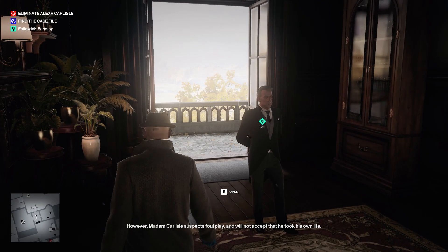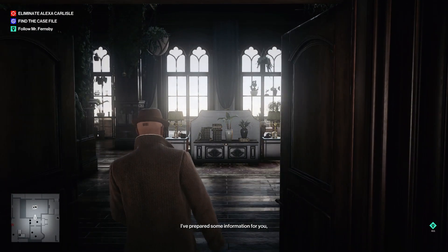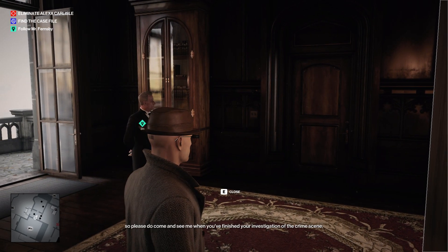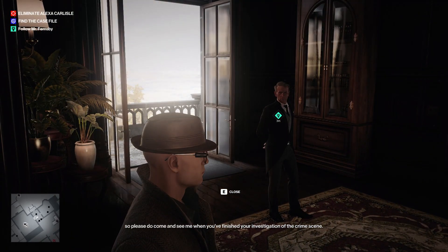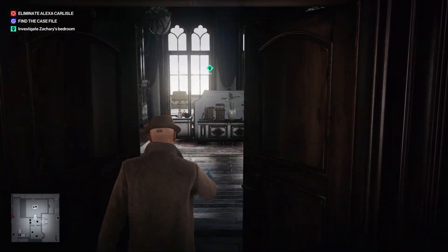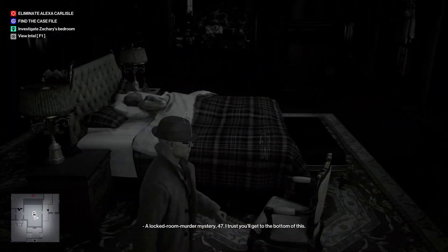Madame Carlyle suspects foul play and will not accept that he took his own life. I've prepared some information for you, so please do come and see me when you've finished your investigation of the crime scene. This is Mr. Zachary's room, to my right. A locked room murder mystery. I trust you'll get to the bottom of this.